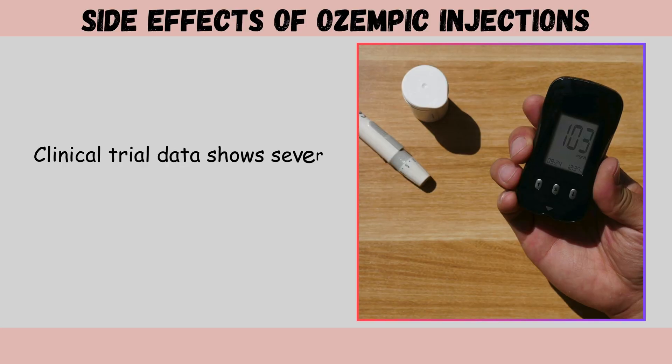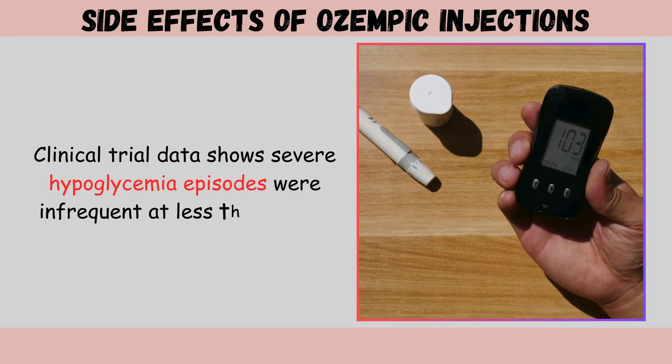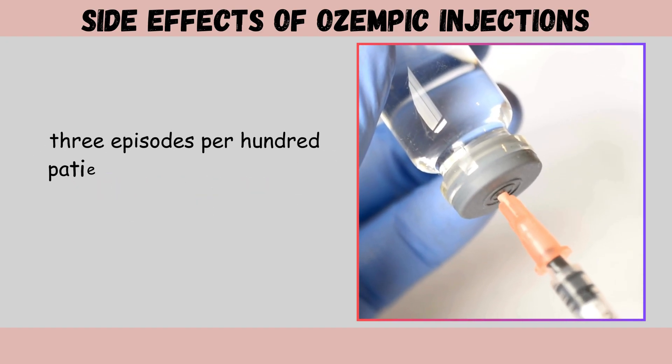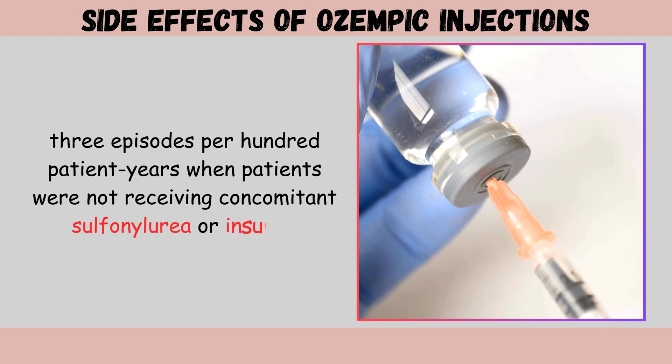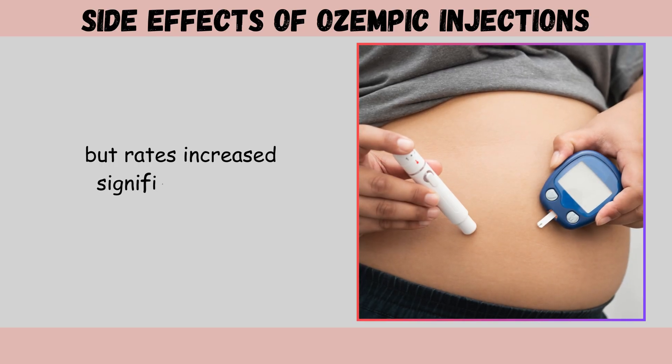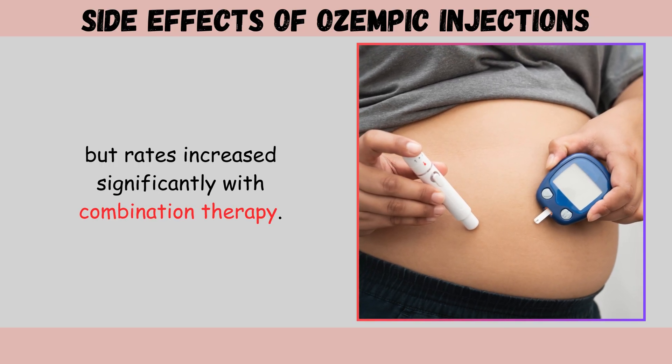Clinical trial data shows severe hypoglycemia episodes were infrequent — less than 0.3 episodes per 100 patient years — when patients were not receiving concomitant sulfonylurea or insulin, but rates increased significantly with combination therapy.